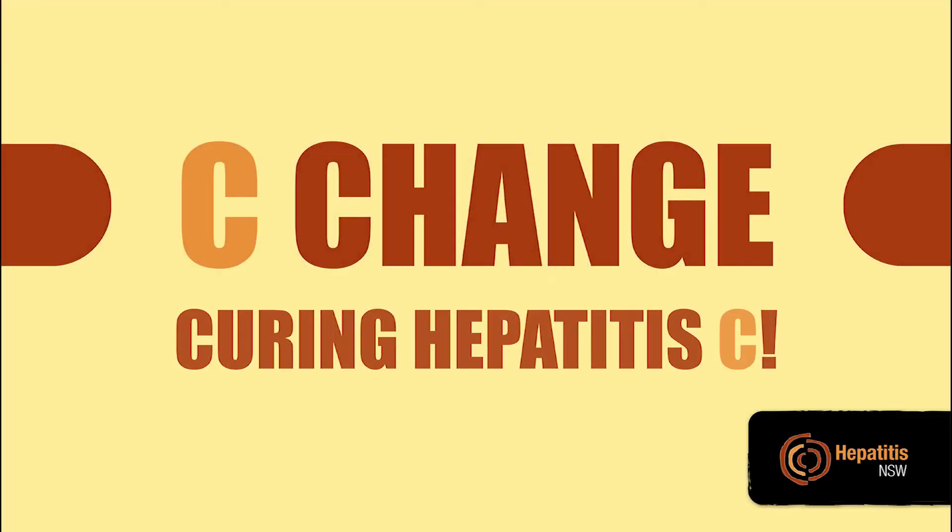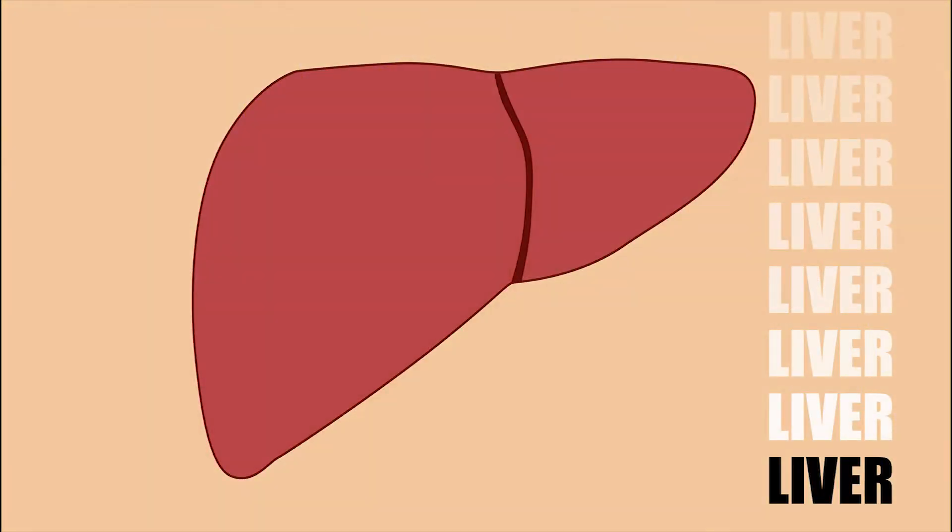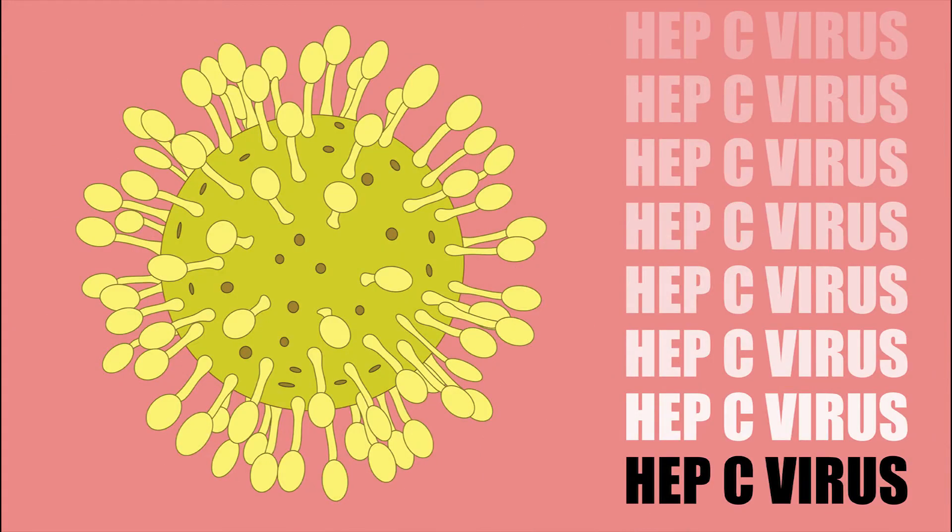It's time for a C change. Let's look at curing hepatitis C. What is hepatitis C? Hepatitis C, also called hep C, is an inflammation of the liver that's caused by infection from the hepatitis C virus.